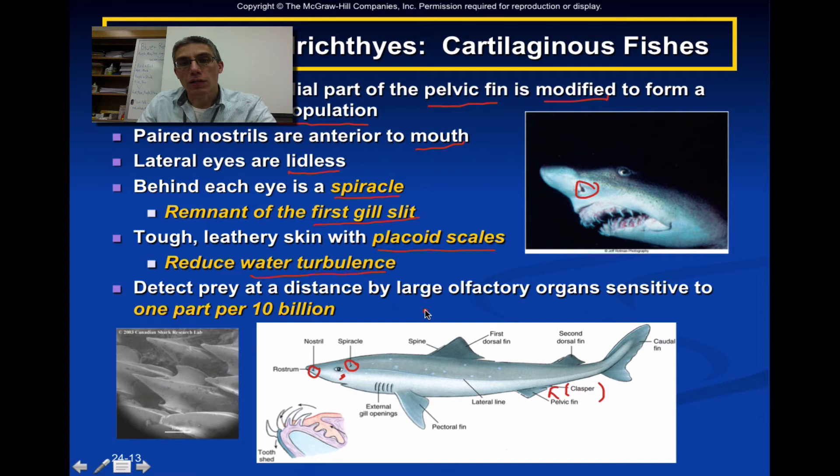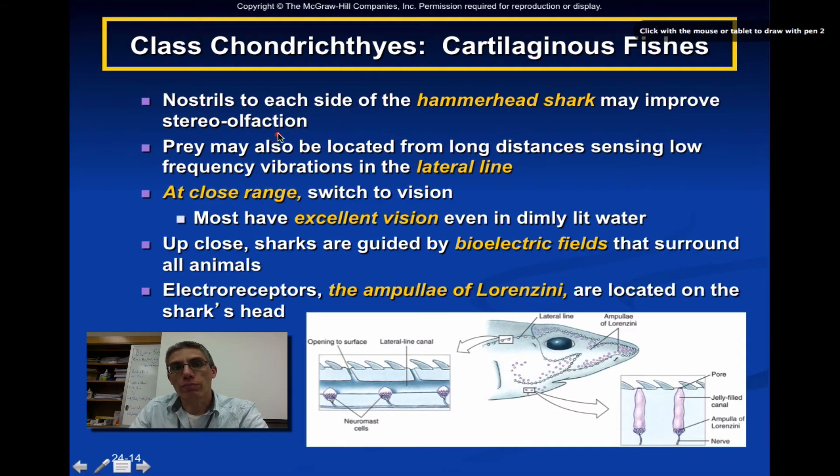They can detect prey at a distance by a very large olfactory organ — olfactory means they have a very good sense of smell. They are sensitive to about one part per 10 billion particles in the water, which makes these animals extremely efficient at picking up various scents from a great distance. In some sharks, the nostrils have been pushed to each side of the head — a good example being the hammerhead shark — and this improves what we consider stereo olfaction, meaning these animals can actually smell in all directions.